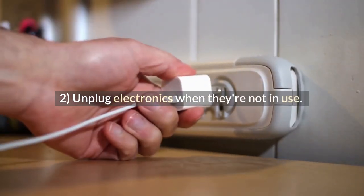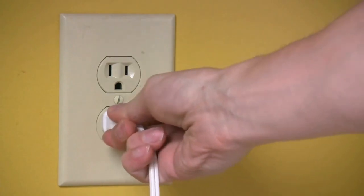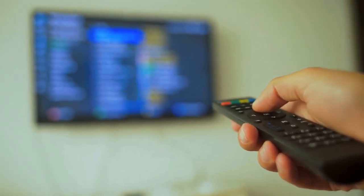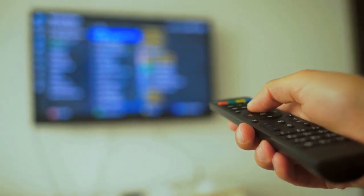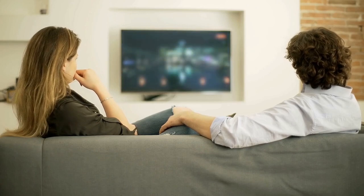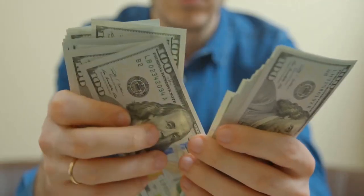Tip 2: Unplug electronics when they're not in use. You should unplug them whenever they are not in use. Some appliances use electricity even when they are not actively being used. For example, your television and other gadgets that have a standby mode will continue to draw power while plugged in but turned off. If you have gadgets that are always plugged in, like your computer or cable box, it's important to unplug them after they're not being used for long periods of time. This way you will be saving on energy and money.